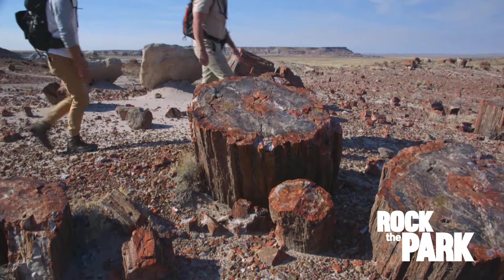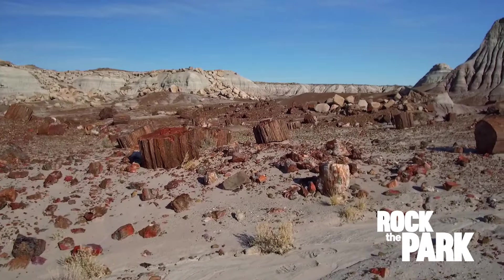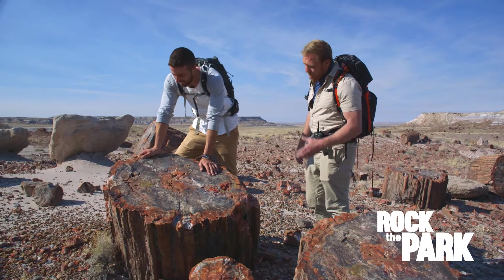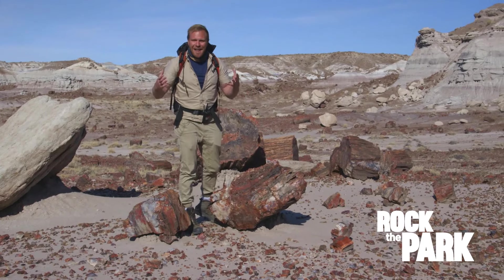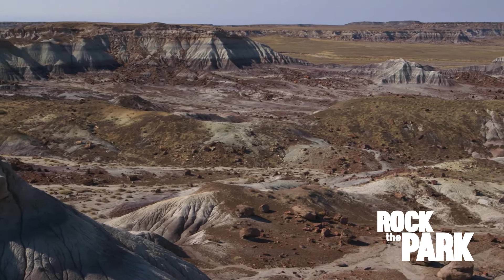Wow, look at all of this. This is insane. This is petrified wood, but it's also just an impressively large tree. A massive tree — this thing would have been hundreds of years old. This section could have belonged to a tree that was towering 180 feet, and on this land these trees just covered everything.